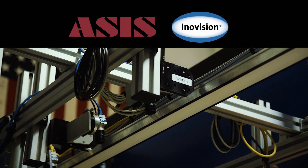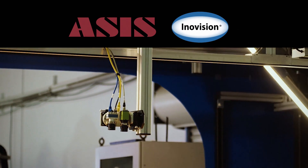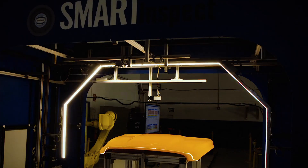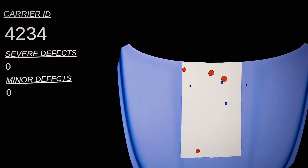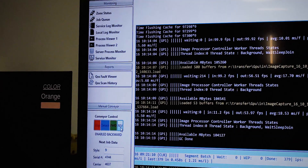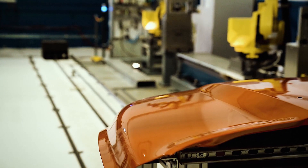3M's preferred integration partner network has vision systems capable of completing this inspection either at a stop station or on a moving assembly line — the line does not necessarily have to stop for this step in the process. The vision system also collects data that can be analyzed for actionable insights, so you can optimize your processes.